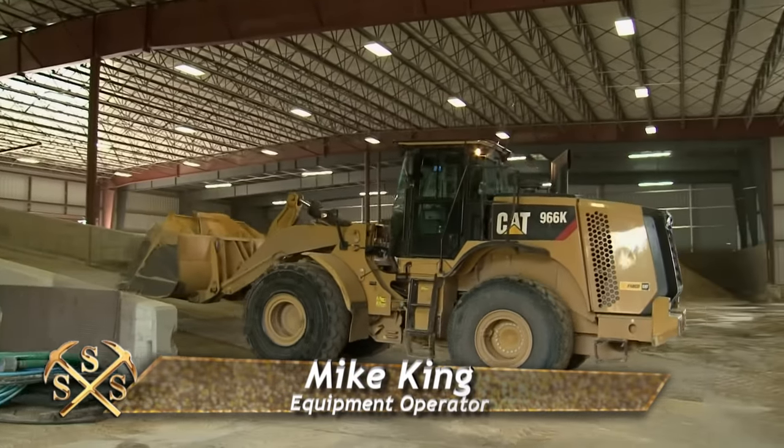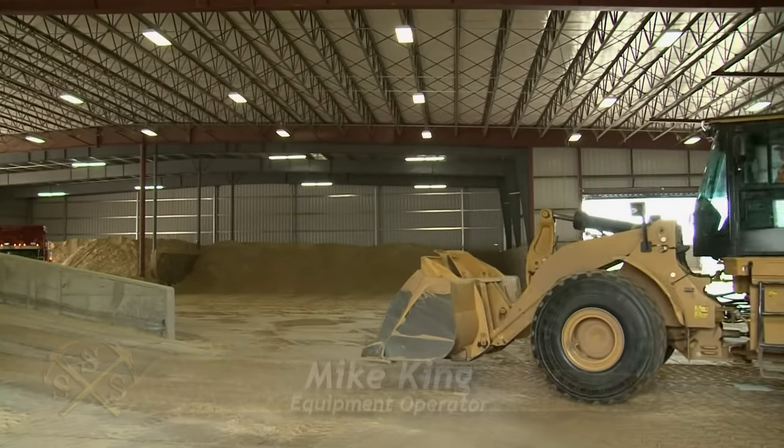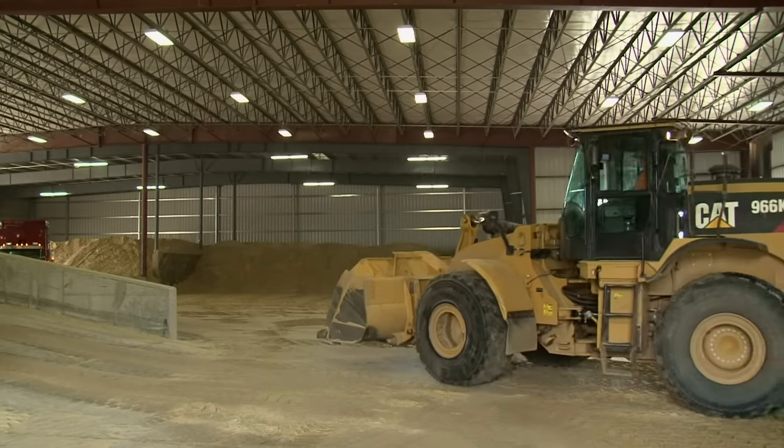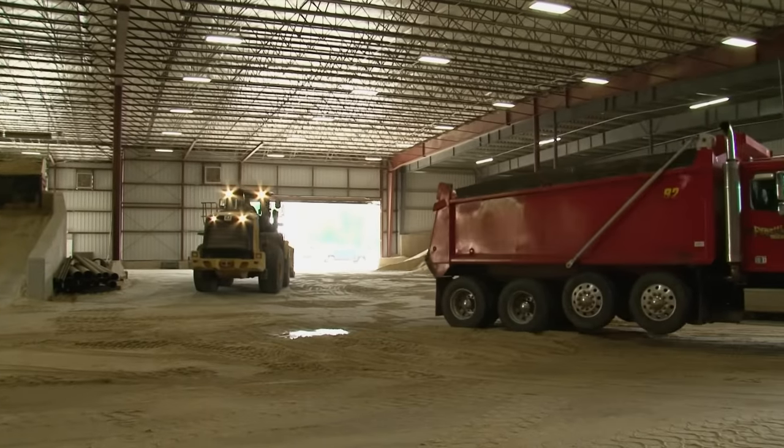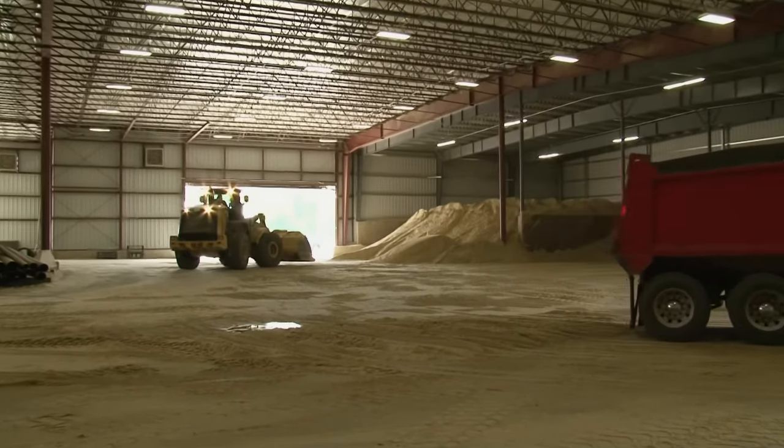Working in the barn today is Mike King with a 267-horsepower Cat 966K. The front end loader has a bucket capacity of 7 yards for building up the stockpiles and carrying sand to feed the dry plant's hopper.